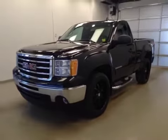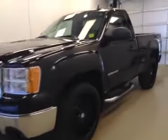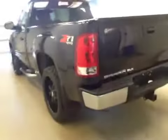This is stock number 133649, a 2013 GMC Sierra 1500 regular cab, four-wheel drive. Exterior color is onyx black.